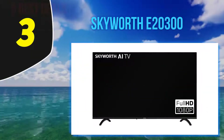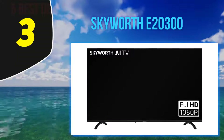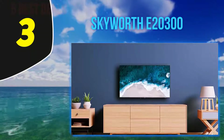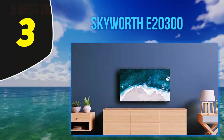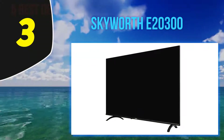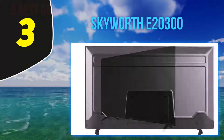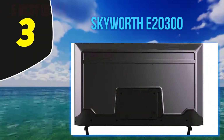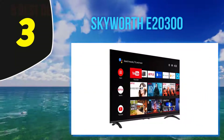Halfway through my list at number 3: Skyworthy 20300. If brand loyalty isn't an important factor when shopping for a new smart TV and you're working with a limited budget, the Skyworthy 20300 Android TV is worth a look. This TV is built on the Android TV operating system, giving you access to thousands of apps, movies, and shows. The remote features a built-in microphone compatible with both Google Assistant and Alexa virtual assistants for hands-free voice controls right out of the box.